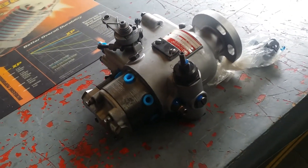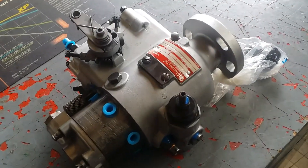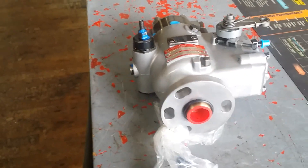We have pumps for these and others in stock at J-O-B-B-E-R-S-I-N-C.com. We have injectors and engine parts. Just give us a call or send us an email.